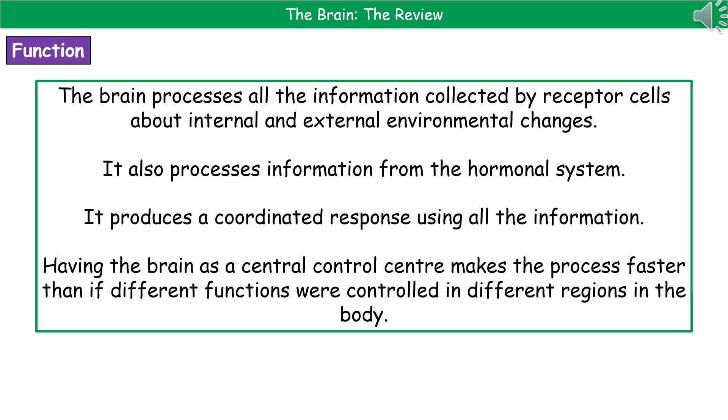Because obviously those would have to communicate with one another as well, which would slow things down. So your brain is the central control centre that processes all of this information and then produces a coordinated response.